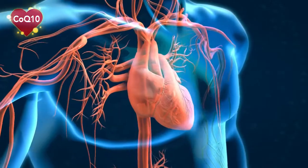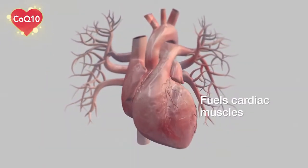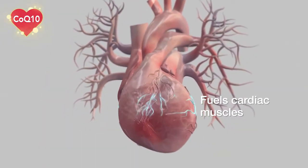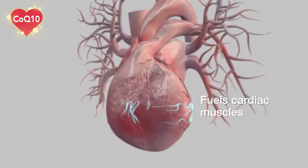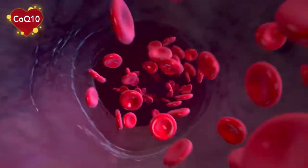B-Fill also contains CoQ10. CoQ10 fuels cardiac muscles, which in turn promotes healthy heart function. This is basically about efficient energy management in the heart so it can do an excellent job of pumping blood to your whole body.